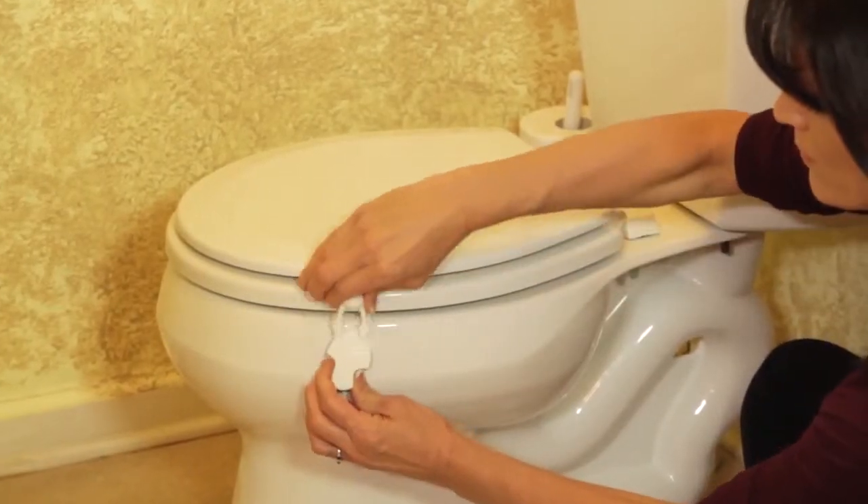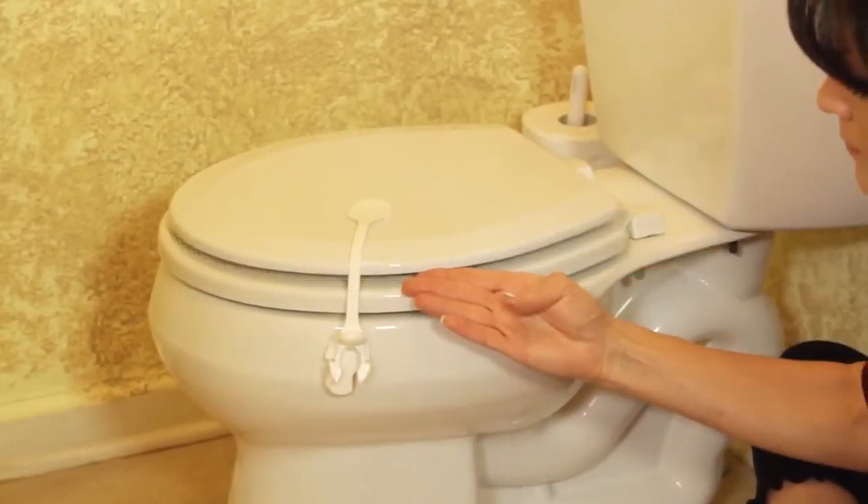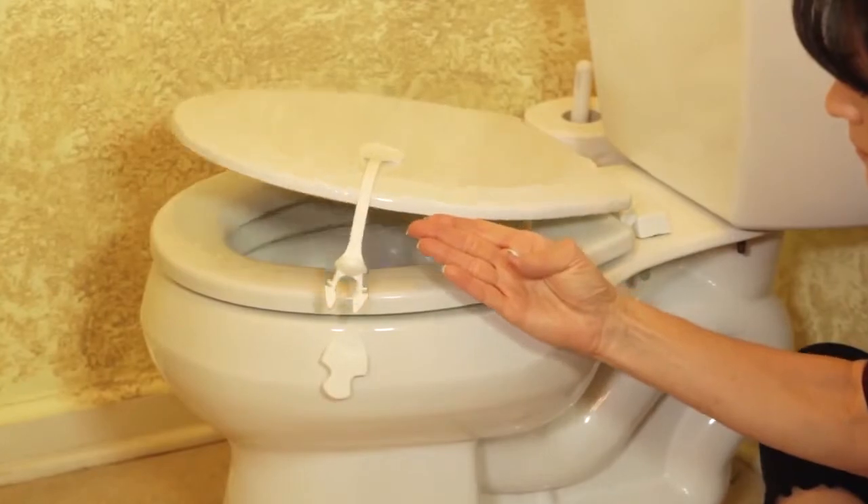Dream Baby toilet locks help prevent children from opening toilets, one of the most unhygienic areas of even the cleanest home.